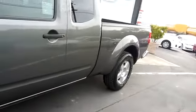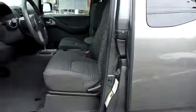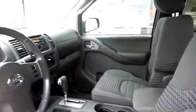The Frontier's interior comforts include cab versatility, under-seat storage, and seating for five, and is priced below $15,000. This vehicle has less than 60,000 miles.